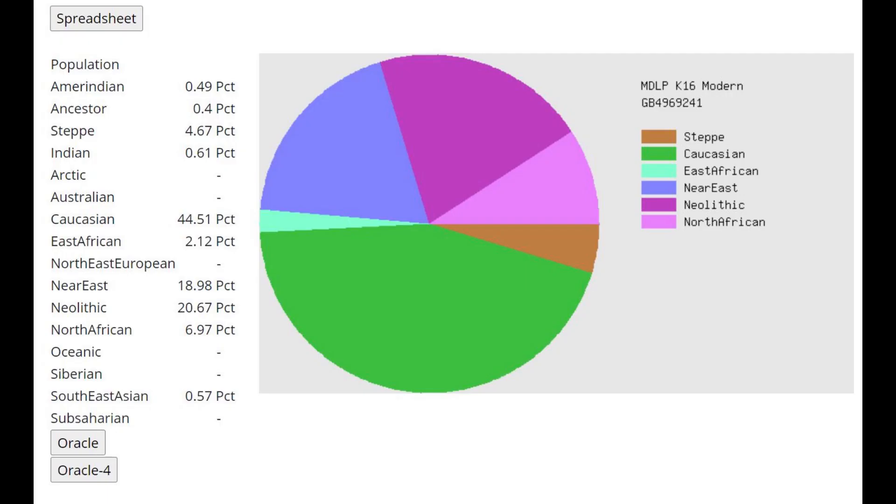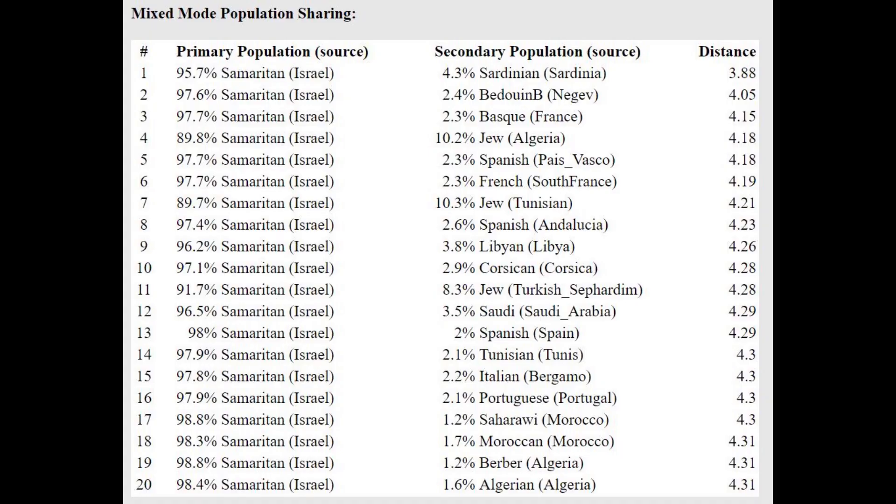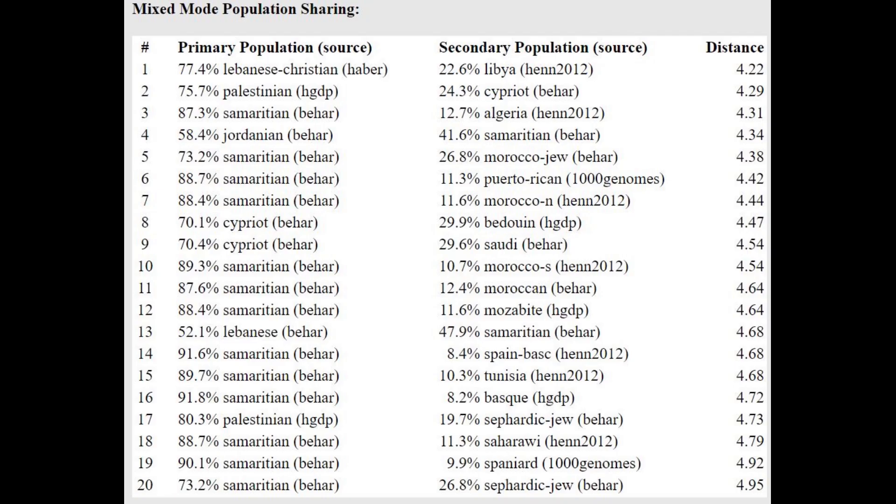This is what he scores with MZLP K16 Modern — he's scoring 44.5% Caucasian. Now Caucasian here does not necessarily represent CHG; it represents modern Caucasus, so it does have a CHG admixture component to it. He is closest to Samaritans from Israel and is getting modeled as a mixture of Samaritans from Israel plus Sardinians or Bedouins at pretty close distances. With Harappa World, aside from 41% Caucasian, he is scoring 8.3% Baloch — a component you can only get if you have Caucasus Hunter-Gatherer or Iranian Neolithic admixture, confirming he does have that ancestry.